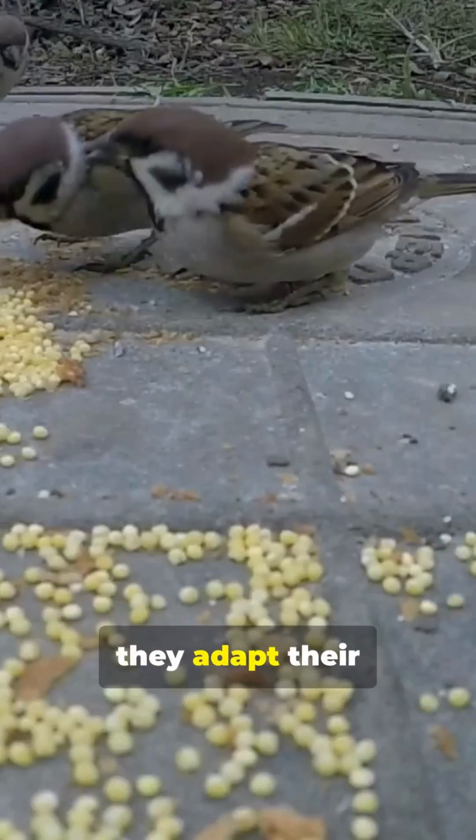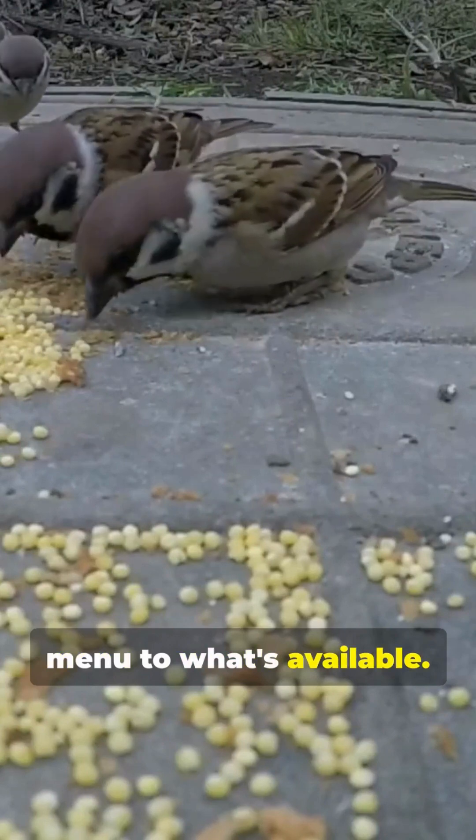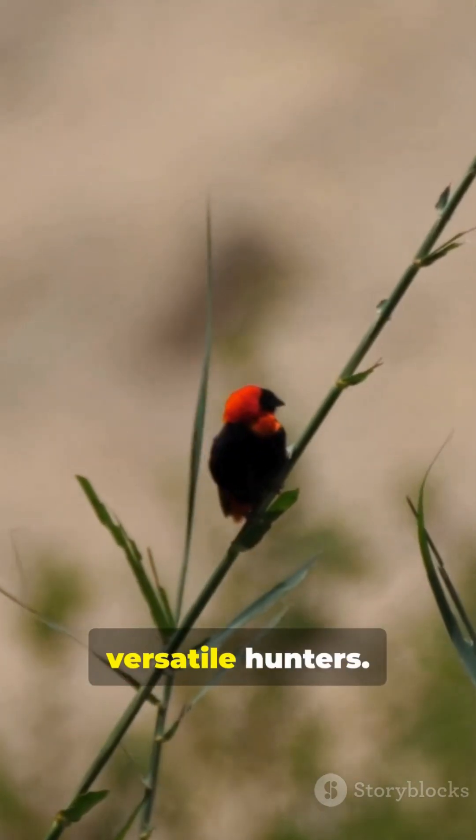Whether alone or in groups, they adapt their menu to what's available. Even spiders aren't safe from these versatile hunters.